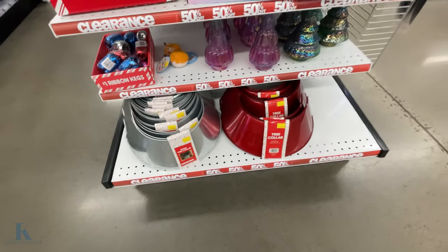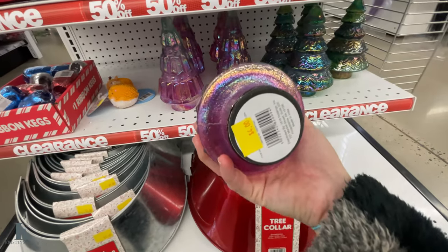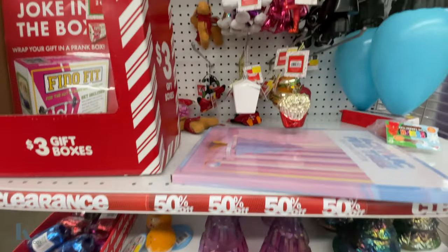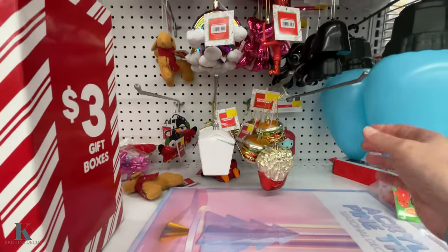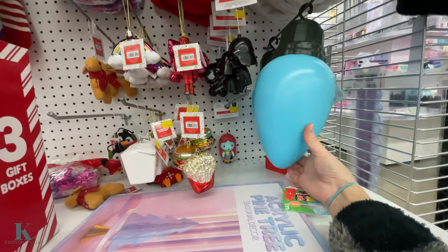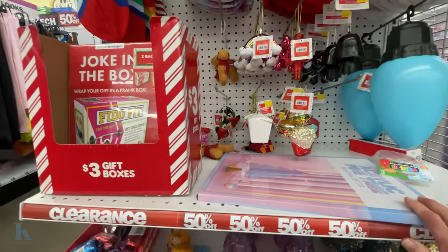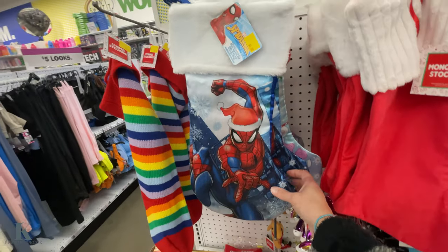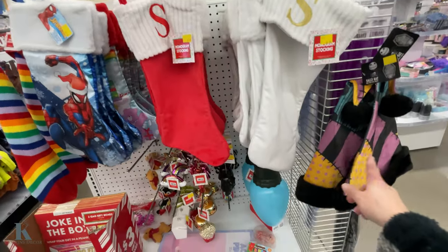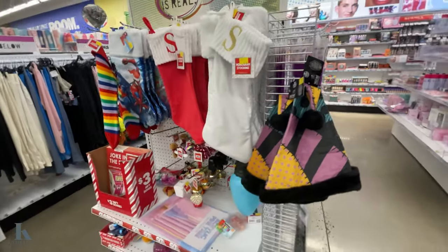Clearance — 50% off! They've got metal tree collars, cute little glass trees — originally $4, now $2. Some ornaments, a nutcracker, Darth Vader — those are really fun. They're probably $5 so also on sale. They also have stockings, Care Bears, name ones, and a Sally hat — so cute and 50% off!